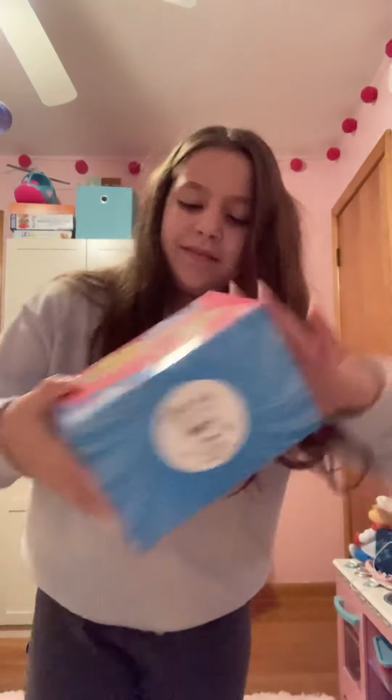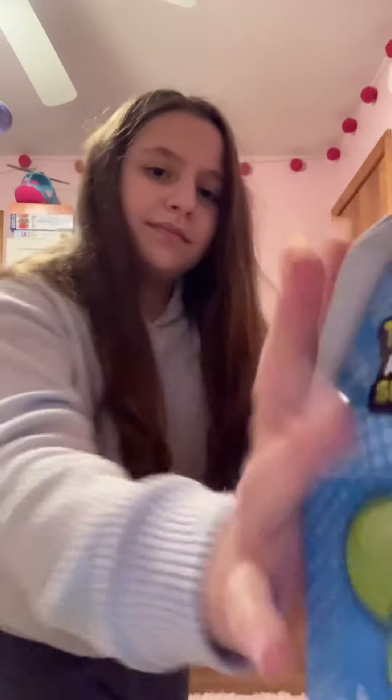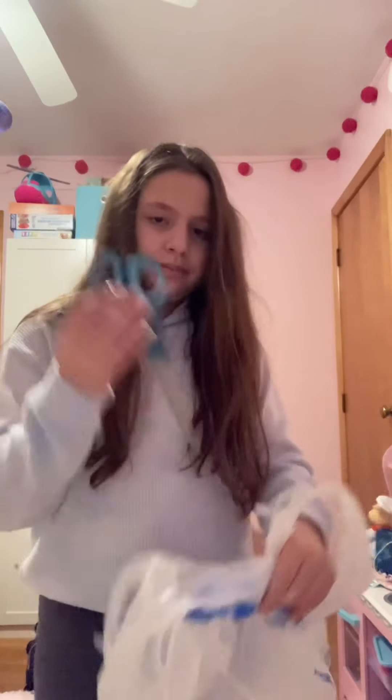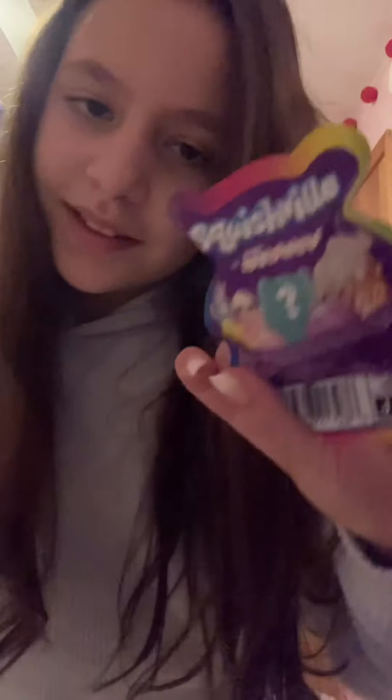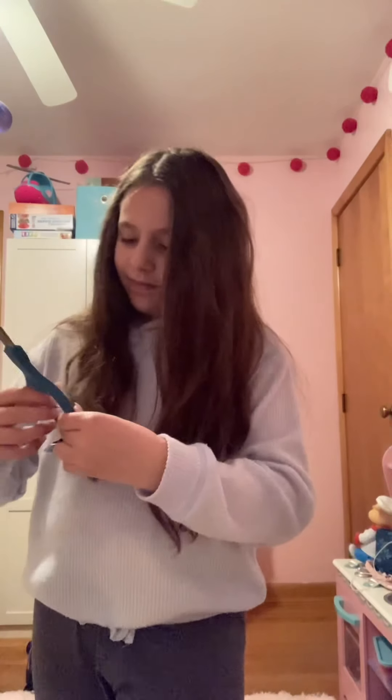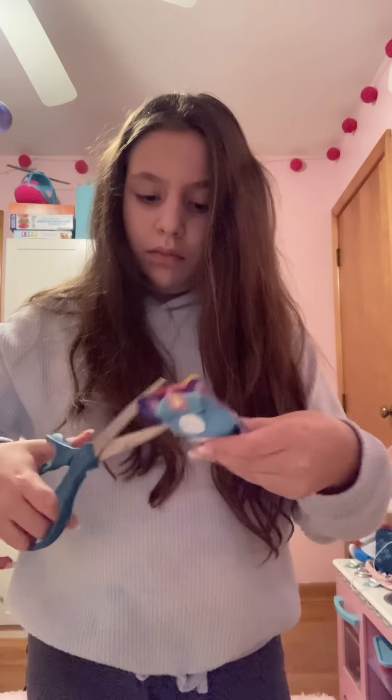Hey guys, today we're doing a Five Below review. I got this mystery box and we're going to see what's inside. I also got this squishy mellow little blind bag, and I had scissors to open it because I'm in my room. Let's open it up — you can collect some cute ones. Also, I got my nails done, cute yes.